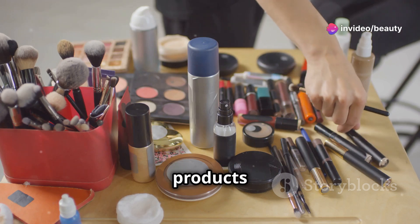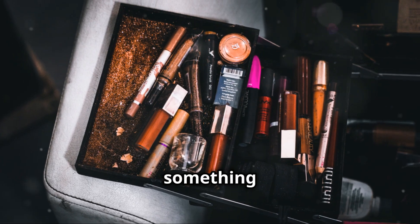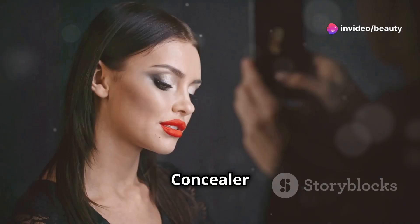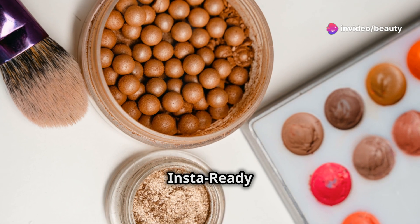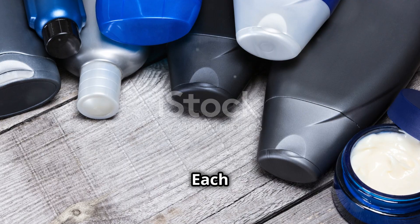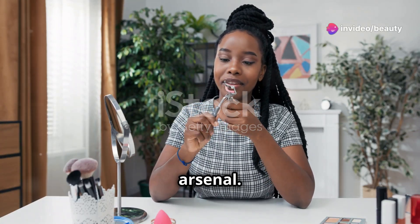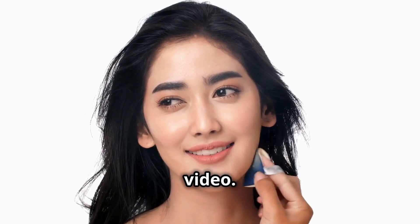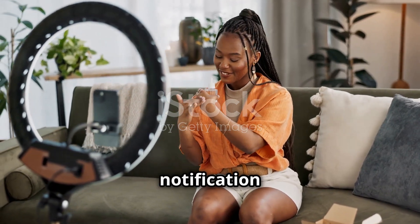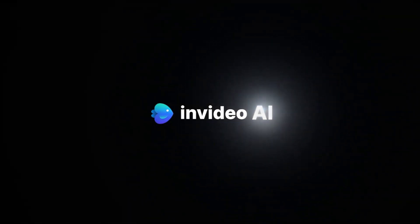To wrap things up, let's quickly recap the standout products from today's video. From the Hydrating Good Grip Primer to the flawless finish of the Skin Magnet Foundation Stick, each product brought something unique to the table. The Pout Perfect Shimmer Lip Plumper and the Multi-Fix Concealer added that extra touch of glam and perfection. We sculpted and defined with the Sun Sculpt Liquid Contour and Browfection Angled Brush and Dip. Our cheeks bloomed with the Color Bloom Liquid Blush, and we set everything in place with the Insta Ready Face and Under Eye Setting Powder Duo and the Locked In Setting Spray. Each product has earned its spot in our routine for its exceptional performance and quality. We hope this detailed breakdown helps you find the perfect additions to your beauty arsenal.